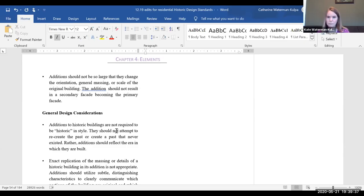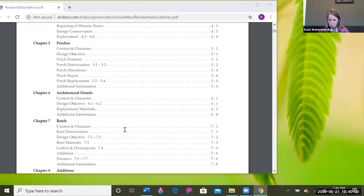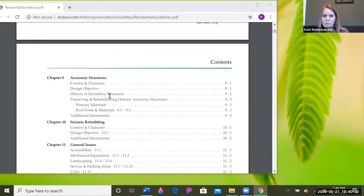We'll definitely have to clean up that language so it's concise and there's no question. Going back to those Salt Lake City design standards — what's different from ours is they bring out topics like 'porch' or 'roof' in separate chapters, whereas we have it all under chapter four with just a blurb about each one. I kind of like the way they bring these out very specifically — accessory structures, porches, roofs.